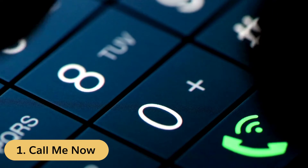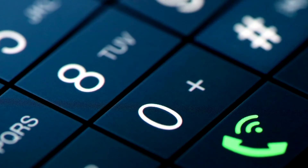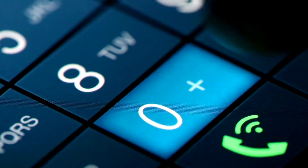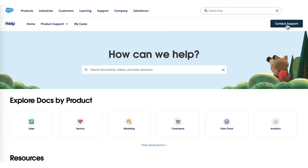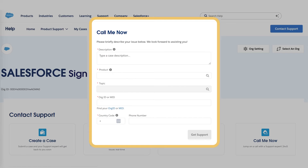Call Me Now — this is a new feature. If you're a Salesforce Signature customer, you can take advantage of the exclusive Call Me Now feature. Simply visit the Salesforce Help Portal, click on Call Me Now, fill out a simple form, and within 10 minutes, a product-specific support engineer will contact you.